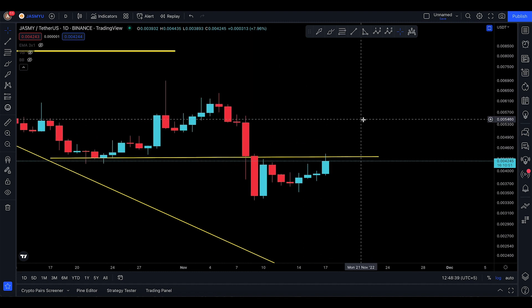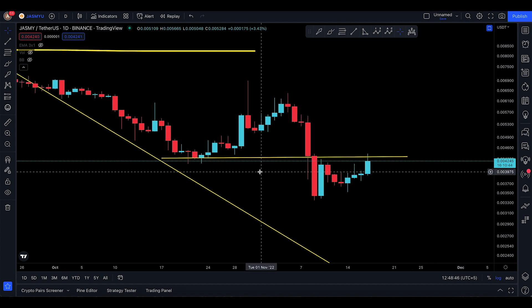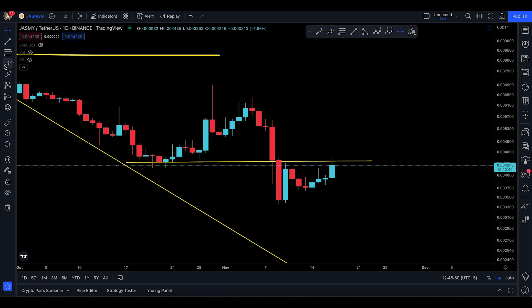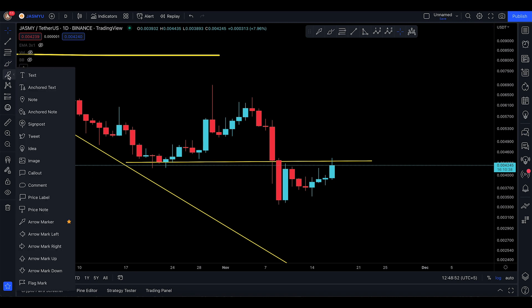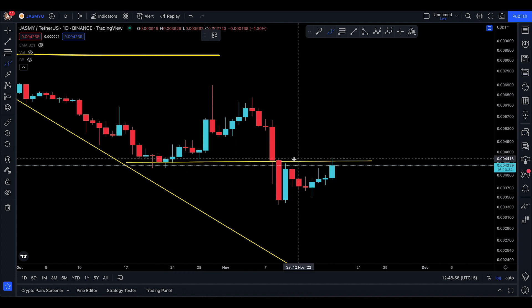Assalamualaikum everyone, and welcome back to the Jasmine video update. Today is Thursday, 17 November, and we're looking at Jasmine making some random green pop to the upside. Keep in mind this is still not a very good situation for trading Jasmine — I think this pump is because you just broke down off here.